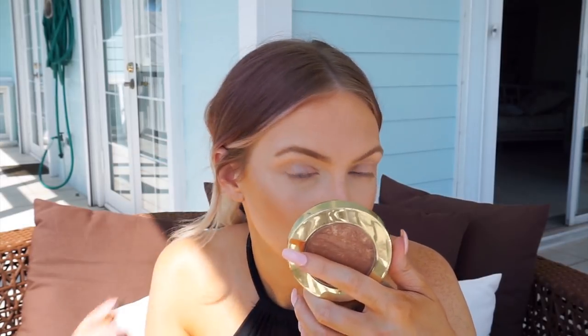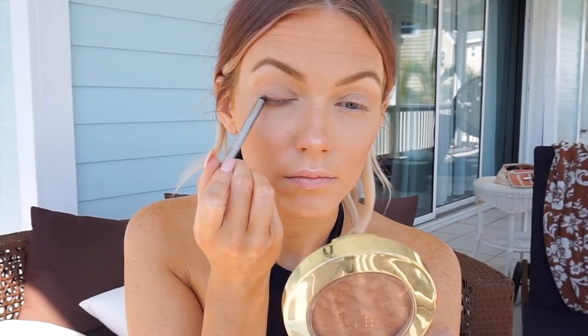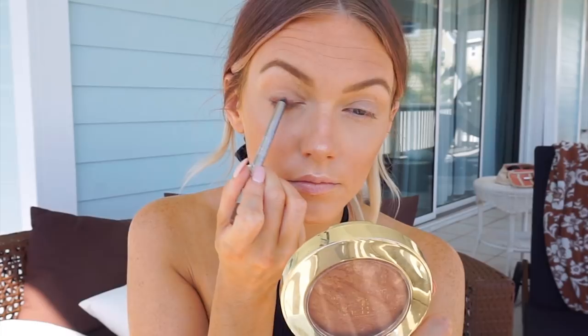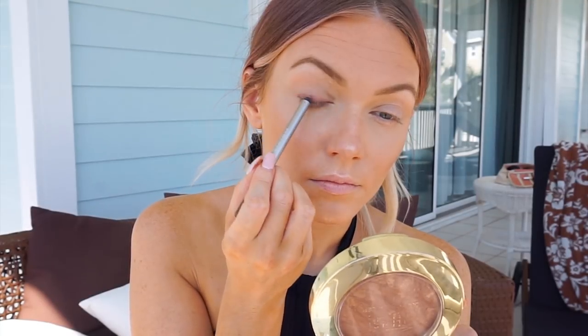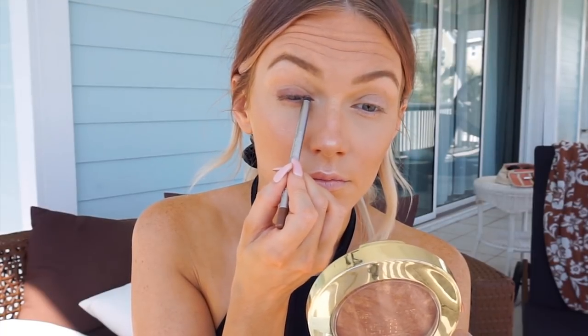For my soft bronzy eye look, I wanted to put down a base underneath my eyeshadows to keep eye makeup from melting in the afternoon heat. Little did I know this was actually a MAC Pro Longwear Lip Pencil from the Mariah Carey collection called So Dramatic — I had been using it as an eyeliner for weeks because it's the perfect soft brown color. Whatever works! I smudge it onto the lid and blend it down with my finger for a nice soft wash of color.